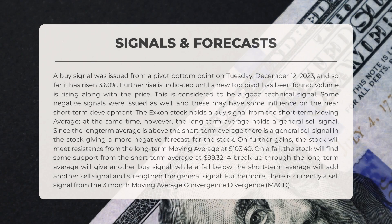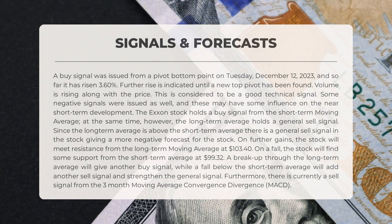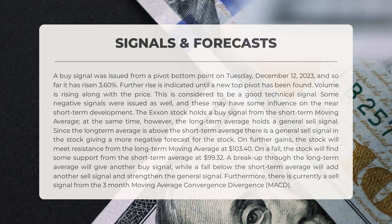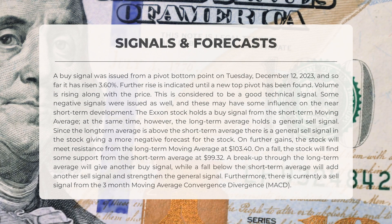Here's what you need to know about Exxon signals. On Tuesday December 12th, 2023, a buy signal was issued from a pivot bottom point. Since then the stock has risen by 3.6 percent, indicating a positive trend, and further rise is expected until a new top pivot is found. In addition, both volume and price are increasing, which is considered a good technical signal.